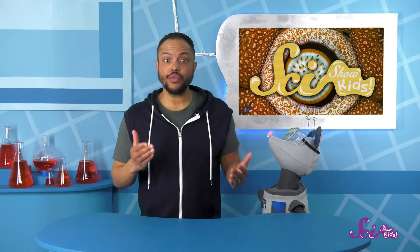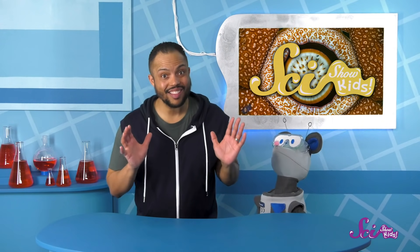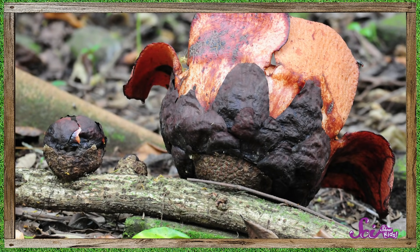And once inside, it steals what it needs to grow — food the vine made from sunlight using its leaves, and water the vine sucked up from the soil using its roots. So the rafflesia doesn't need leaves or roots of its own, and that means it can put all its efforts into making massive flowers. When the flower buds are ready, they burst out of the vine to bloom.